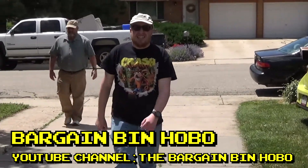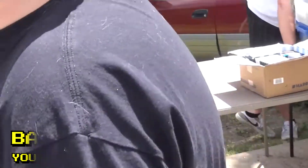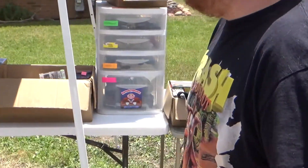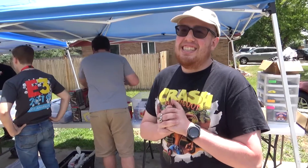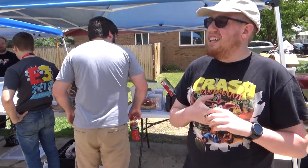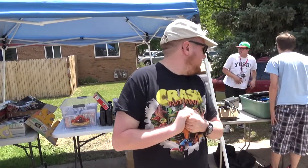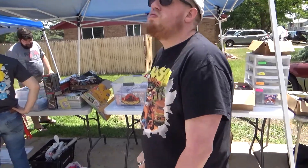Bargain Bin Hobo is showing up — you guys can meet him in person. He's a guy that's been following me for a little bit, and he also has a YouTube channel. He happens to live in Colorado, though he's about an hour away from Broderick's house. I invited him to come along — I was like, dude, you've got to check this out, these swaps are pretty awesome. So he made the trek and I got to meet him for the very first time.